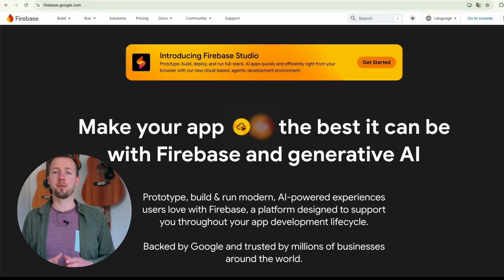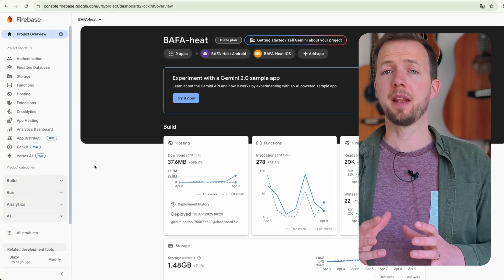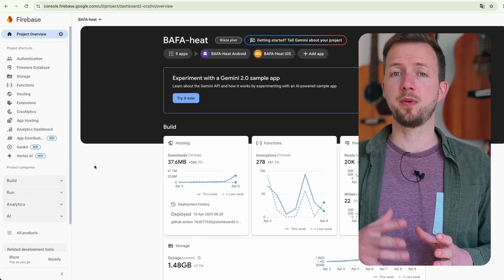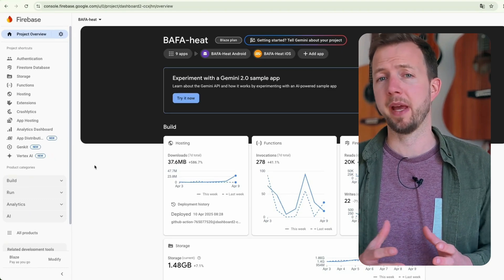Firebase is a comprehensive platform from Google that provides developers with a suite of tools and services to build, improve, and grow applications. It offers functionalities like real-time databases, authentication, analytics, and hosting, enabling developers to focus on creating engaging user experiences without managing backend infrastructure.